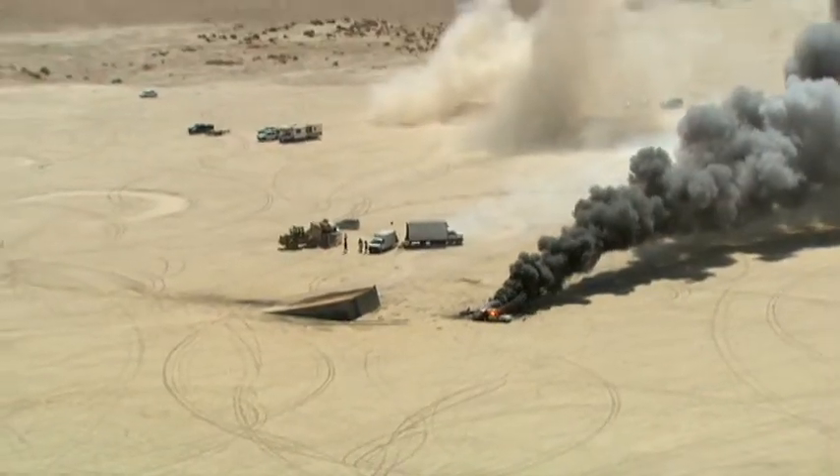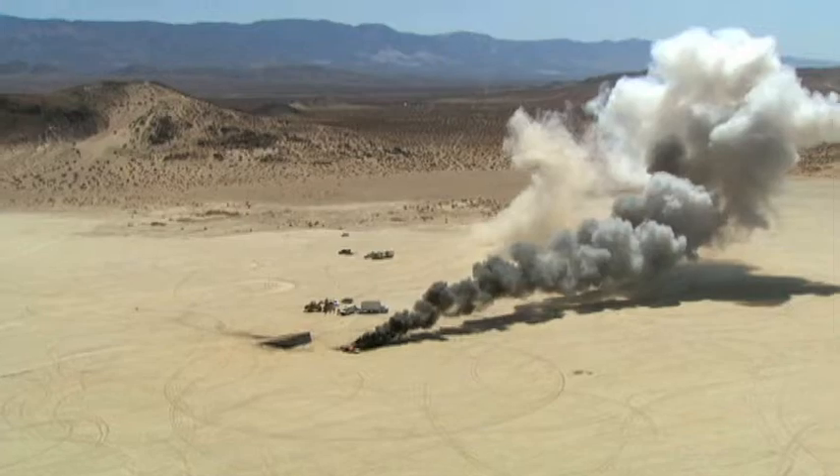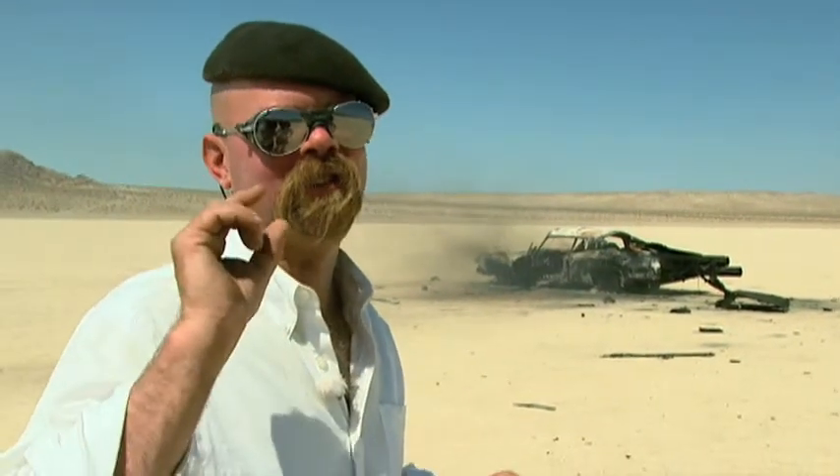All our hard planning and careful thought about how to make this absolutely bulletproof worked. The launch, the ignition, the trajectory, the ramp — was all dead on the money. Unfortunately we had one little detail at the end, which was that the whole damn thing blew up. It's the one thing we didn't have control over.